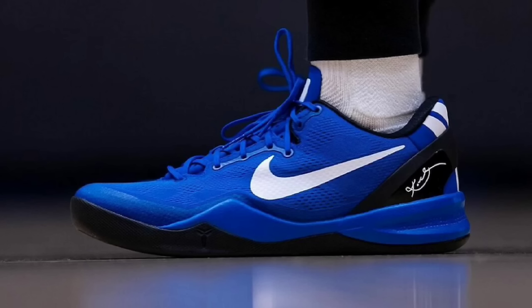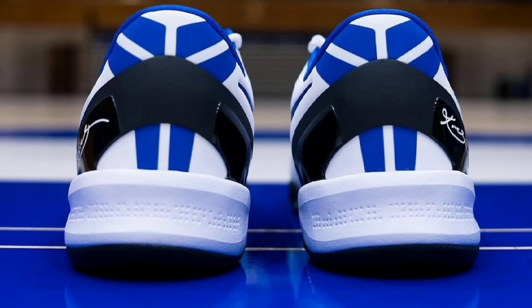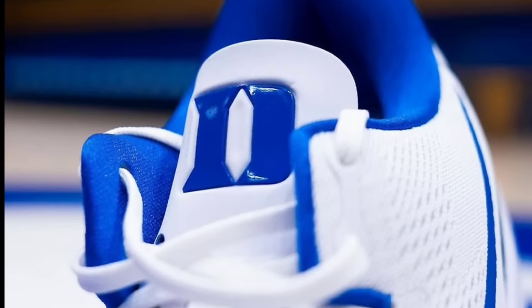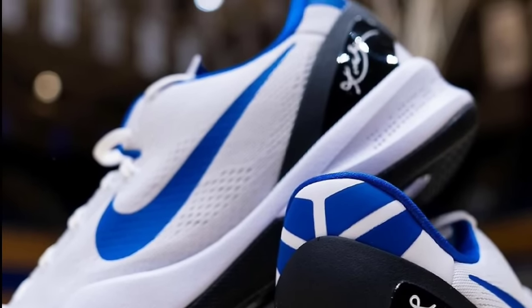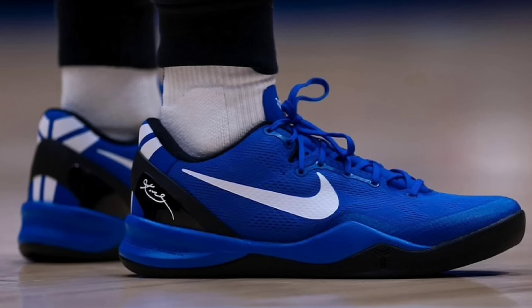Next we got the Kobe 8 Pro Tro Duke PE, which is truly fire — there are two colorways: the blue base and the white base, both excellent. I'm a Duke fan and I love that color combination. If I had to choose between the white pair or the blue pair, I would go with the blue ones by far. Let me know what you guys think about these PEs in the comment section below.